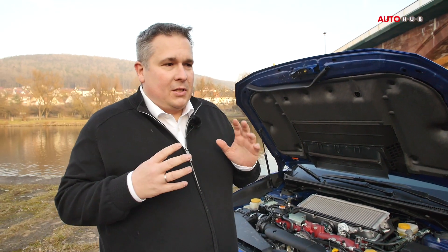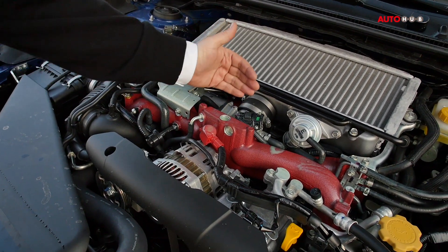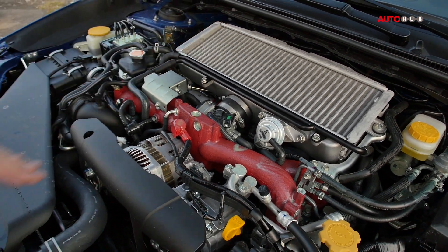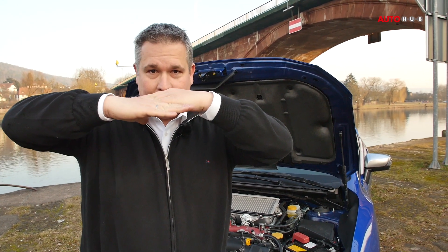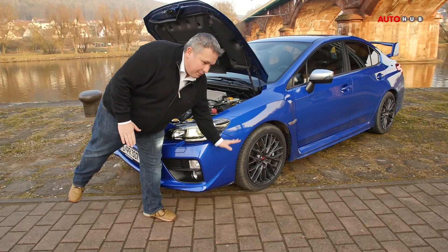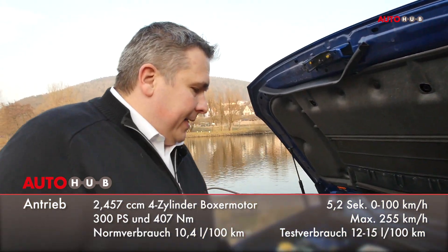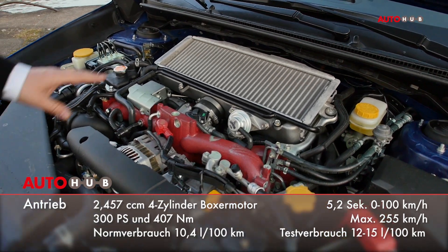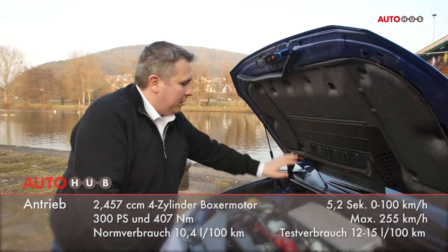Man muss sich das auf der Zunge zergehen lassen: ein Boxermotor, Vierzylinder, extrem kurz. Das bedeutet, der Motor fängt relativ weit hinten an, Richtung Vorderachse – das Gewicht liegt relativ weit hinten. Beim Boxermotor stehen die Zylinder weder aufrecht noch als V, sondern sie sind ganz flach. Ein perfekter Massenausgleich ist das eine, aber der entscheidende Vorteil ist der niedrige Schwerpunkt. Das ganze Fahrzeug hat den Schwerpunkt sehr weit unten aufgrund des Boxermotors. Und hier sieht man auch, warum da so eine Lufthutze ist: hier ist nämlich der Wärmetauscher, sprich der Ladeluftkühler, der direkt durch die Motorhaube angeströmt wird. Die kalte Luft geht da rein und dann hinten Richtung Antriebsstrang wieder raus.